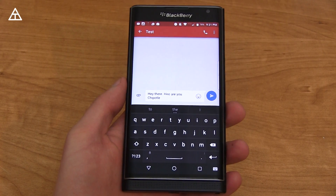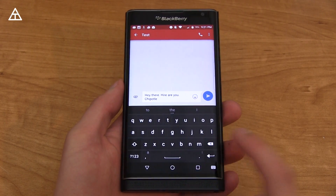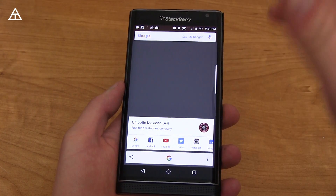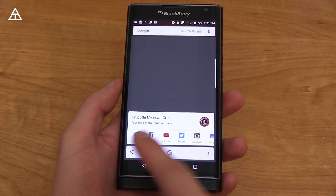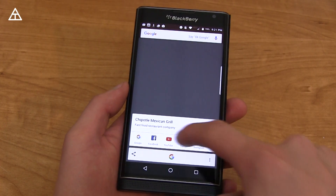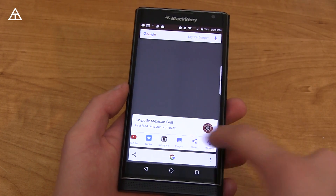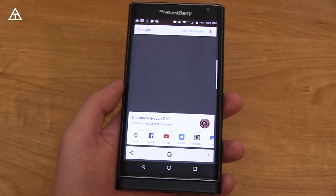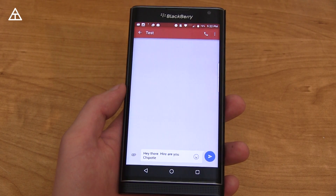Android Marshmallow adds Google Now on Tap. I added Chipotle at the end to give an example — as you press and hold the home button, it reads what is on your display. You'll see it's found Chipotle and gives you Google search, YouTube, their Twitter page, Instagram images, share, and website — a bunch of different contextual information based on what's on your screen. I don't use it very much, but it is new. You can just press the G to get to your Google Now.